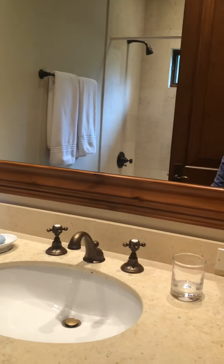Fortunately they did not put double sinks in here, but it's nicely done. Bath tub shower, and then we'll go back out.